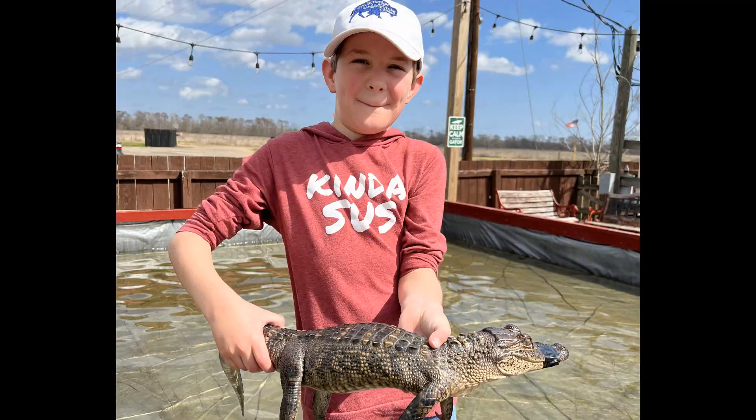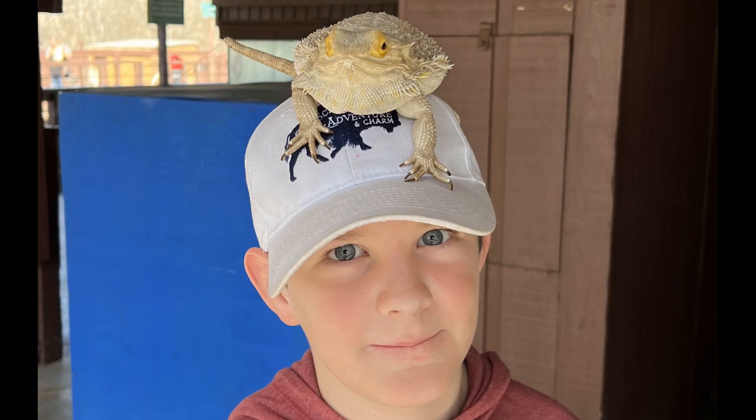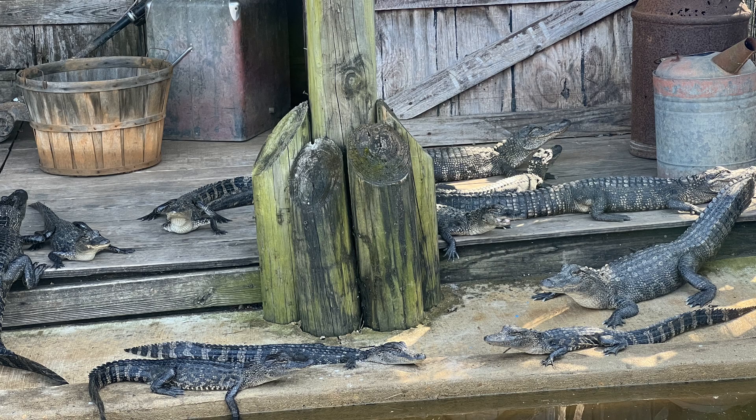If you visit Gator Country, you'll see lots of gators, but you'll see plenty of other animals too. You might even get to hold or feed some of them. But even if you don't, you'll learn a lot and probably never look at a gator the same way again.